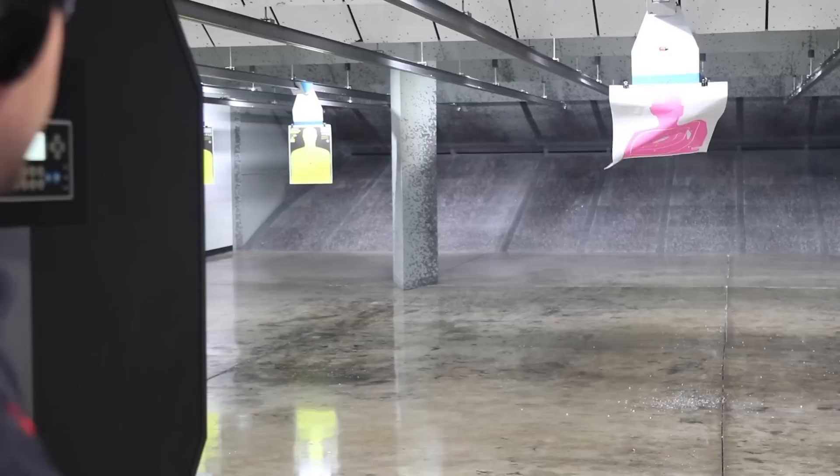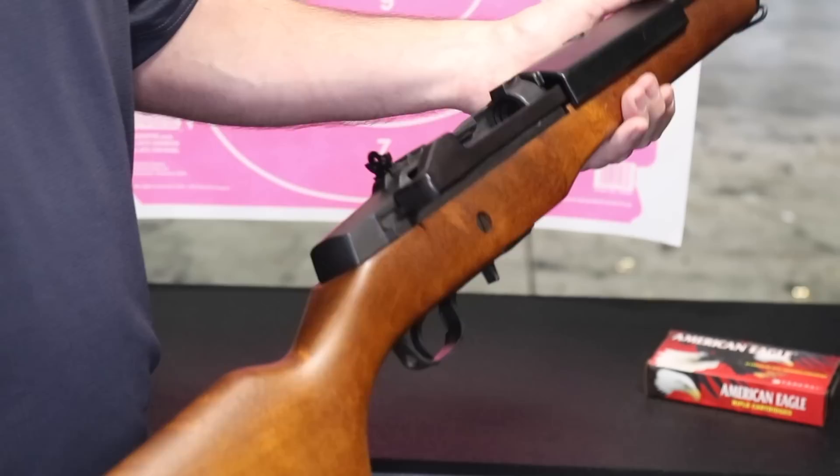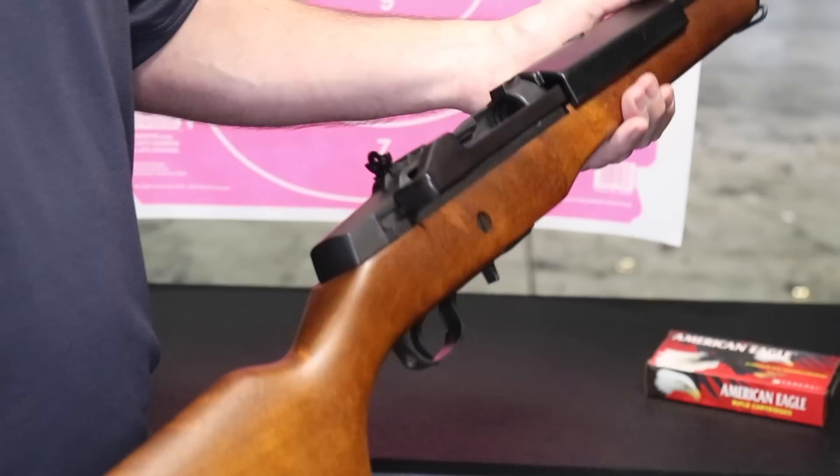All right, now you load it — one chamber, five rounds. We're only shooting at 15 or 17 yards, just open sights. And that is the Ruger XGI, ladies and gentlemen.